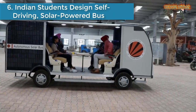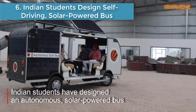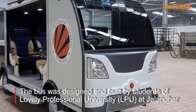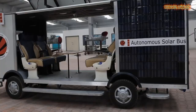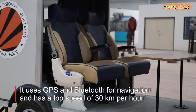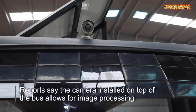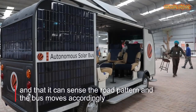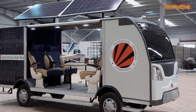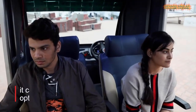Number 6: Indian students designed a self-driving solar-powered bus. The bus, designed and built by a team of students of Lovely Professional University at Jalandhar, uses GPS and Bluetooth for navigation. Even when Google's self-driving cars were in the news for the wrong reasons, the LPU team took their project forward with great gusto. The bus, which costs RS 6 lakh, has a neatly designed cabin for the driver. Wherever network is not available, it can be driven using the manual transmission option like an ordinary bus.